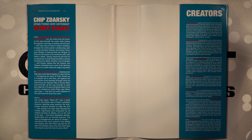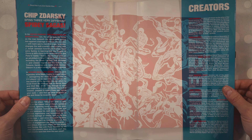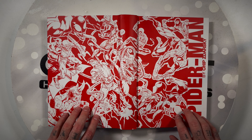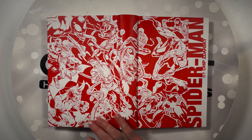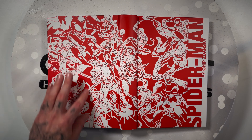Here are the creators: Chip Zdarsky, Chris Bachalo, Mark Bagley, Pascal Ferry, Juan Frigeri, Adam Kubert, and Joe Quinones. Really digging the art on the hardcover — it really pops. I feel like this is from Life Story, going through all the eras of Spider-Man, the different iterations, his villains.